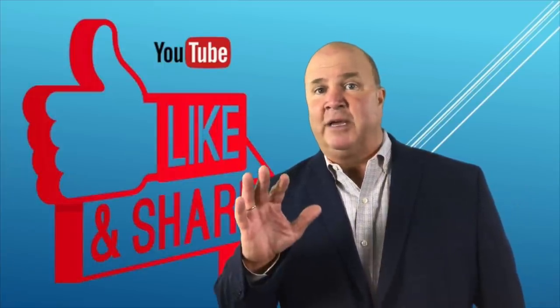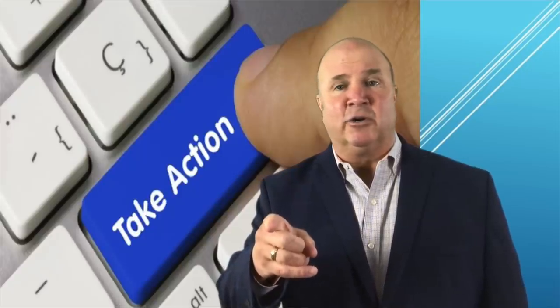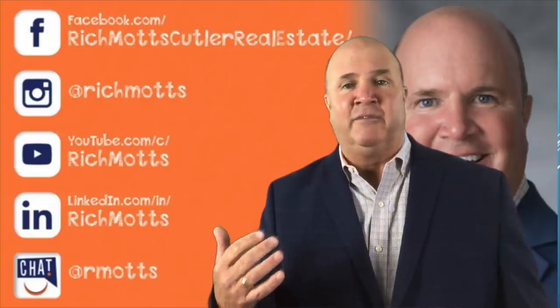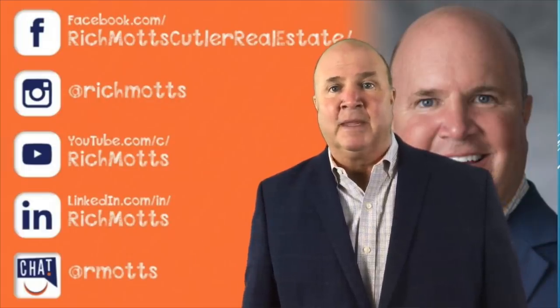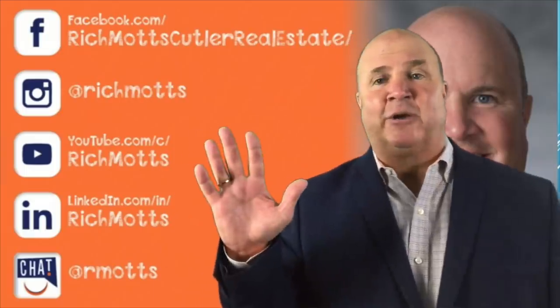I hope you liked this video. The most important thing that you can do is take action and start going after those non-owner occupies. If you need the logistics of how to dive in and find a non-owner occupied, just reach out to me. I'm Rich Motz and I will see you next Money Monday. Thanks so much, everyone — have a great day.